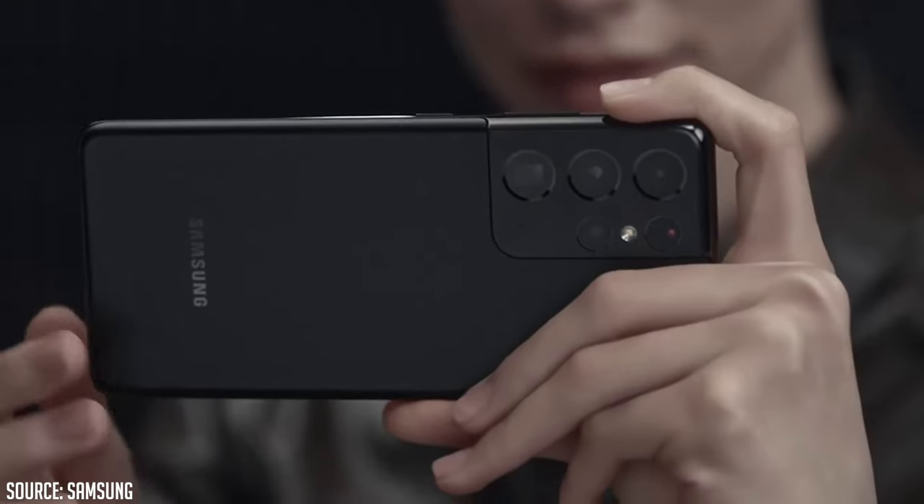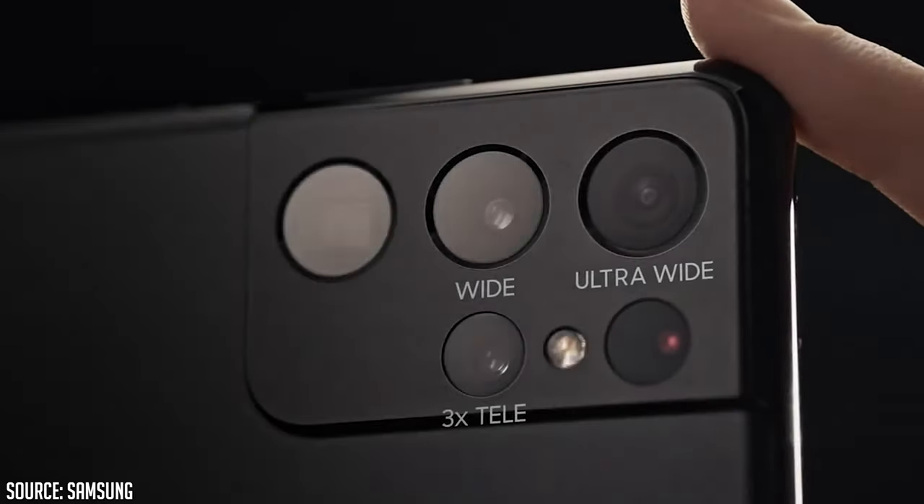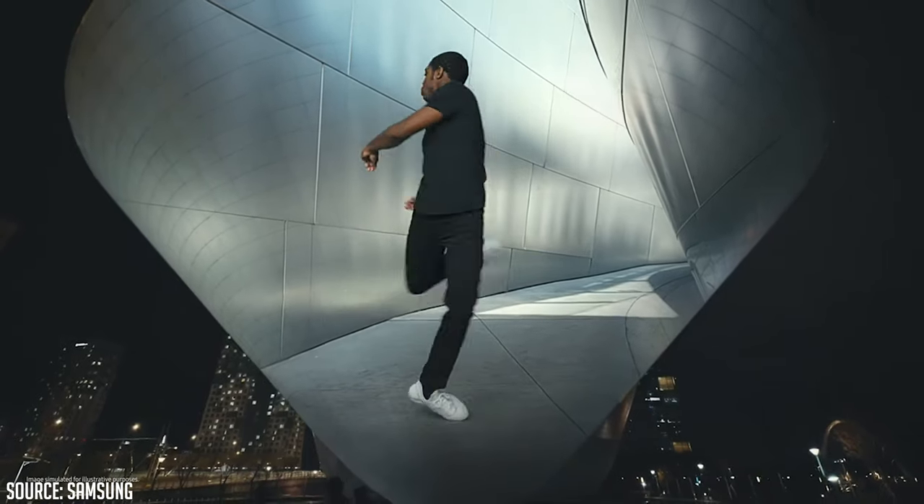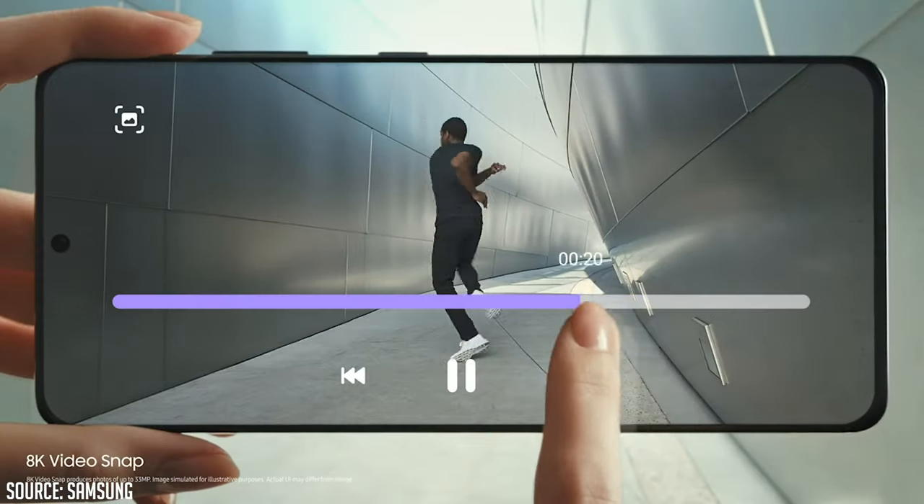Yes, that's a lot of different cameras for a single phone. On paper the specs of the S21 Ultra look absolutely amazing, especially since you get 8K video with the phone. Just to put things in perspective, 8K is 4 times bigger than 4K and 16 times bigger than the resolution of 1080p, which is still the standard for many occasions these days.